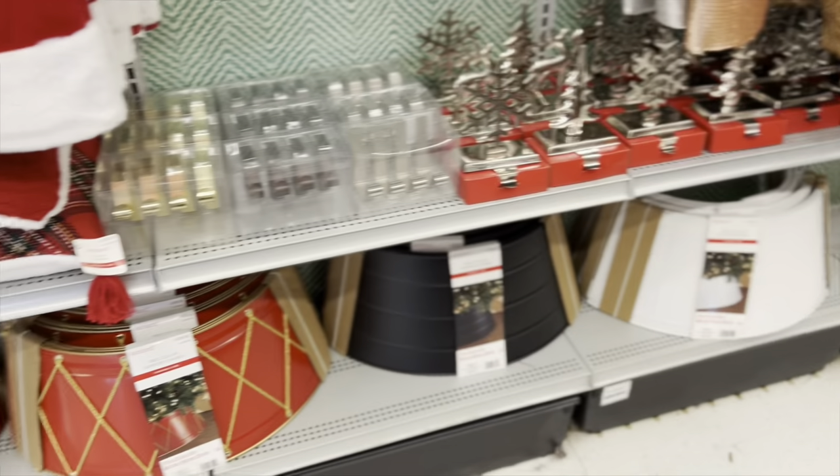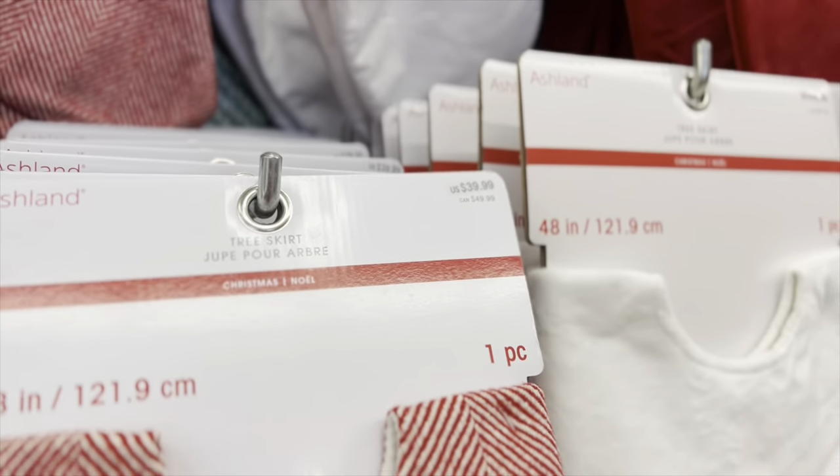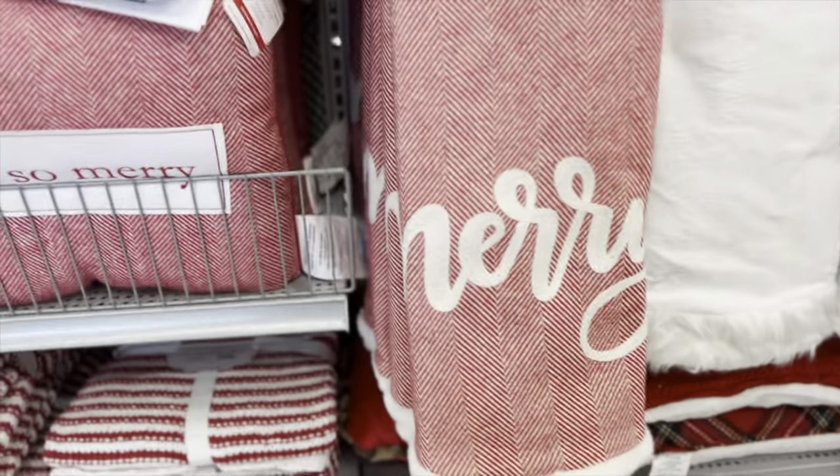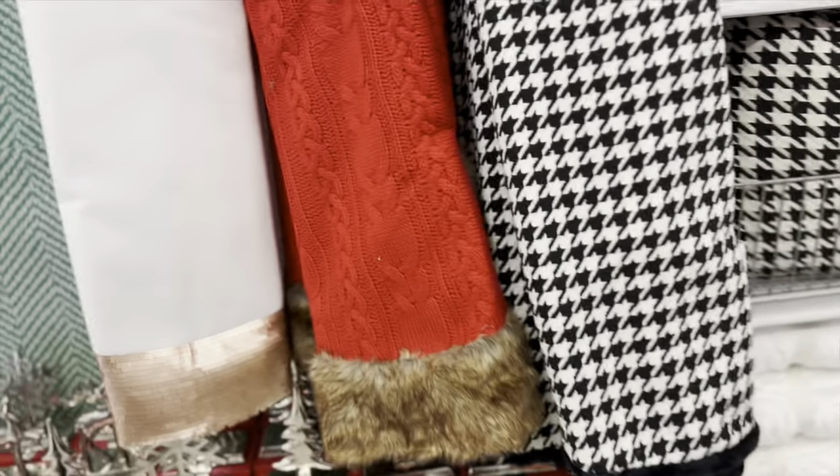Those tree collars are pretty — I really like that one, but you could DIY something like that. I've been looking at a lot of people doing things with lampshades. Tree skirts are 40% off, that is so pretty. And they have this one back with the champagne bottom, rose gold — yes, it is 40% off.